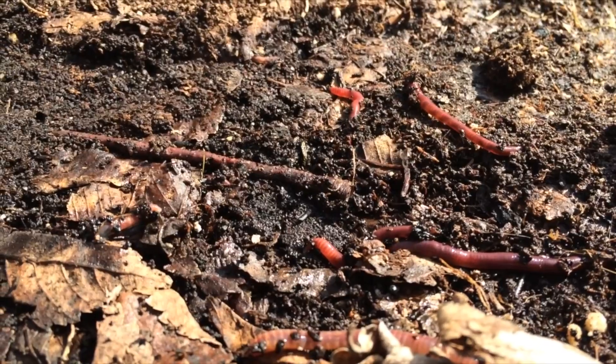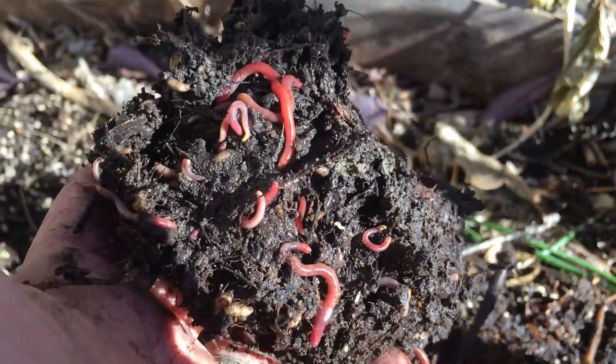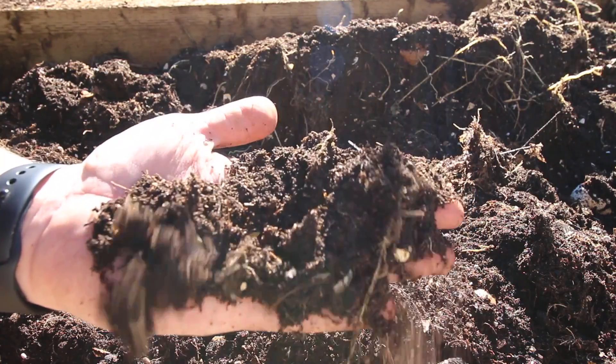Composting worms are the engine that drives the nutrient cycle in my garden. They eat organic material in my garden, helping to break it down, releasing plant available nutrients, beneficial microbes, and plant growth hormones.